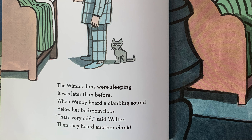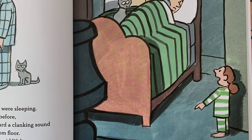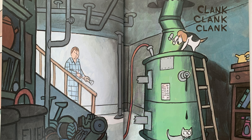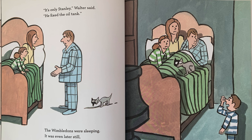The Wimbledons were sleeping. It was later than before, when Wendy heard a clanking sound below her bedroom floor. That's very odd, said Walter. And then they heard another clank. Everyone's awake again, even the cat. Clank, clank, clank. Look at Stanley — what's he doing? It's only Stanley, Walter said. He fixed the oil tank.